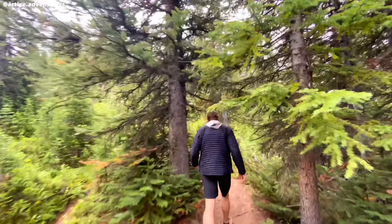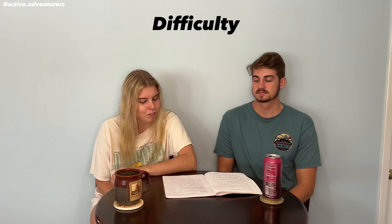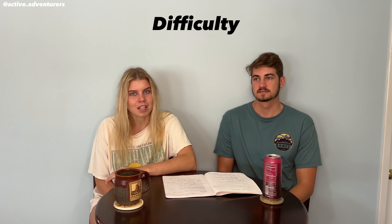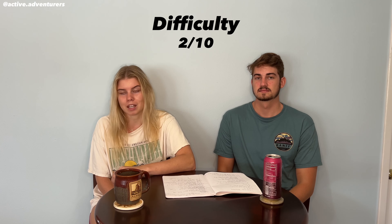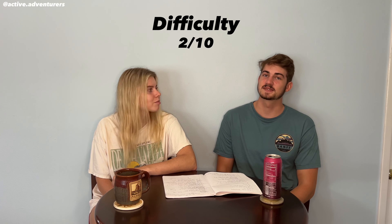I would say it wasn't too difficult. If you want to see it you're definitely going to be able to as long as you can find a parking spot. Our difficulty rating is a 2 out of 10 — it was not difficult at all. The only reason it's not a 1 is because it was a little bit steep in the beginning, which for some could pose a bit of a challenge. The view is definitely worth it though.